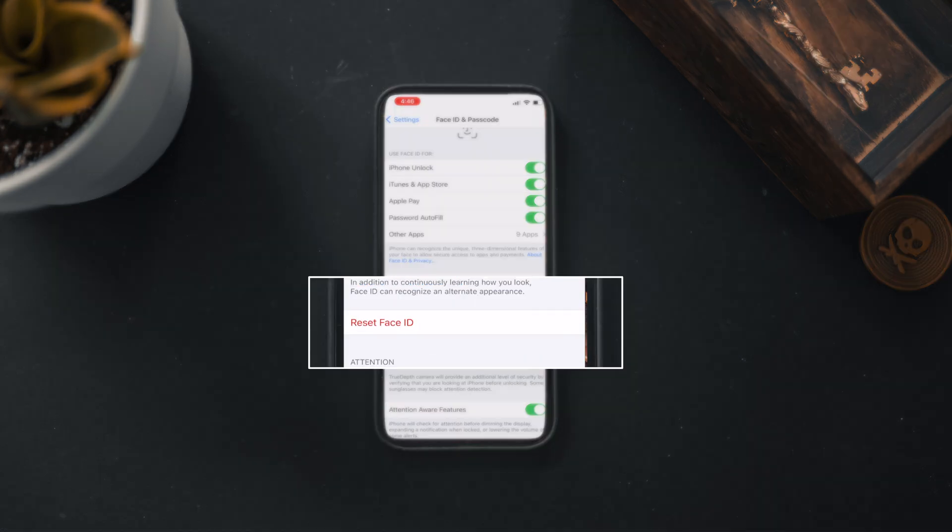Last but not least, if all of that doesn't work and Face ID is still a bust, in the same menu you'll see an option to Reset Face ID. Hit that to reset the whole thing, then re-register your face and see if that works. If even that doesn't work, there's probably something wrong with your sensors or it could be a hardware problem. In that case, call Apple or book a Genius Bar appointment and tell them you've tried all of these steps.